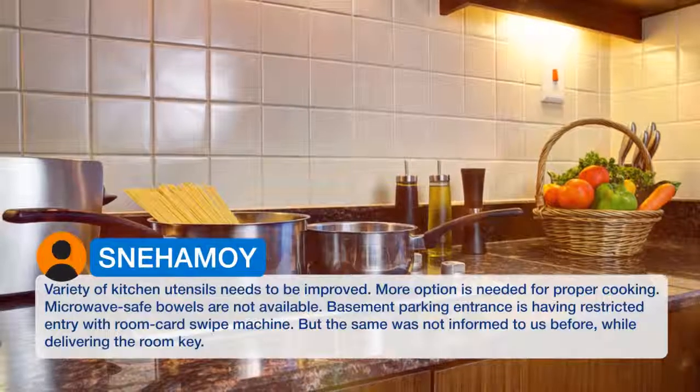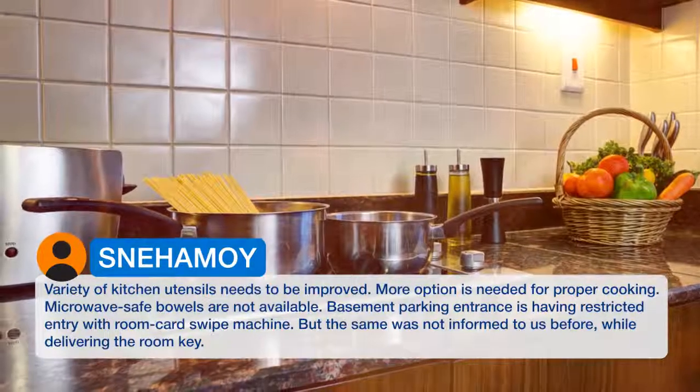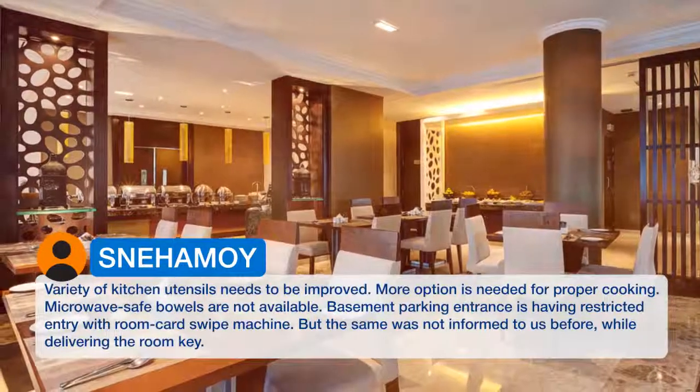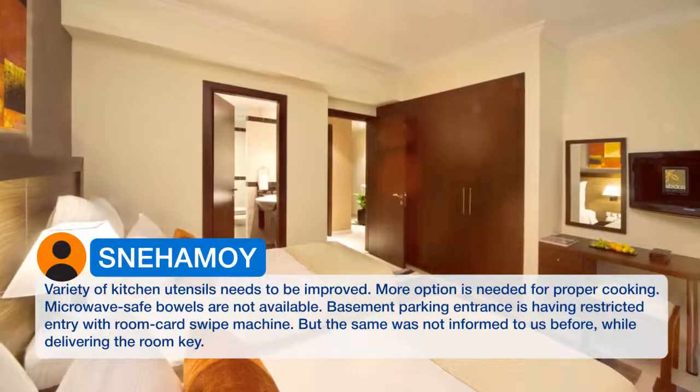The variety of kitchen utensils needs to be improved — more options are needed for proper cooking, and microwave-safe containers are not available. The basement parking entrance has a restricted entry with a room card swipe machine, but this was not communicated to us when delivering the room key.